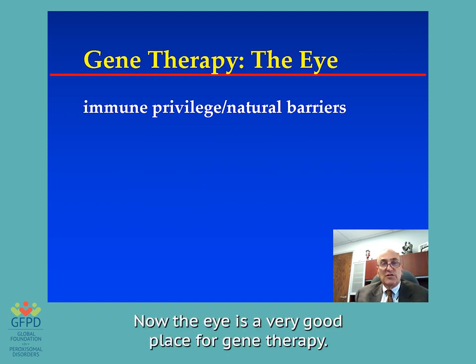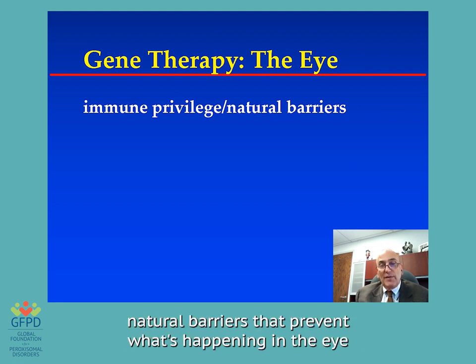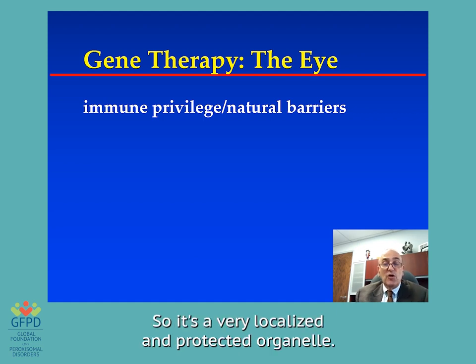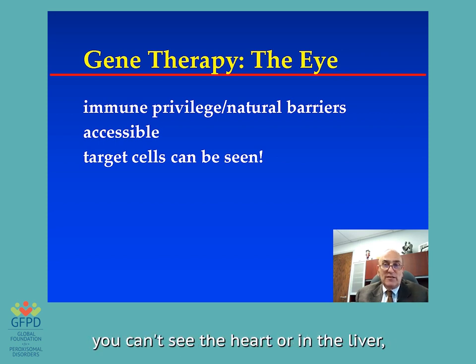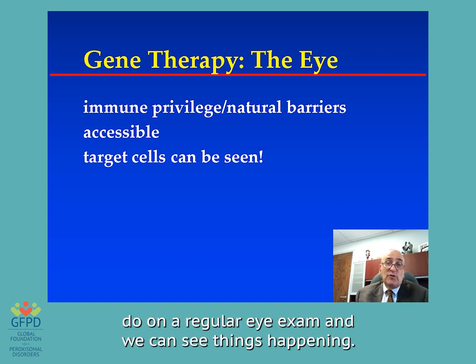Now the eye is a very good place for gene therapy. It has a special immune privilege — natural barriers that prevent what's happening in the eye from being recognized by the rest of the body or spreading to the rest of the body. So it's a very localized and protected organelle. We can get to the eye very easily and we can actually see what we're doing. When we do gene therapy in the heart or in the liver, you can't see those organs. But in the eyeball, we look inside like on a regular eye exam and can see things happening.